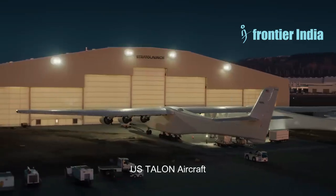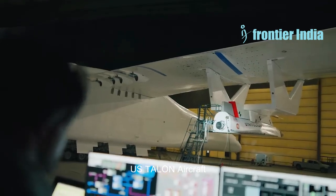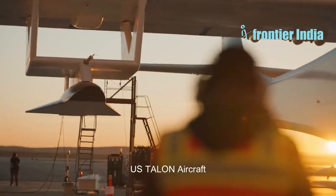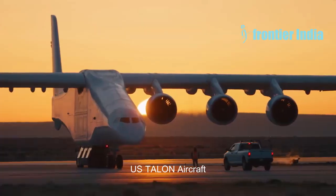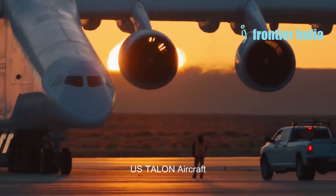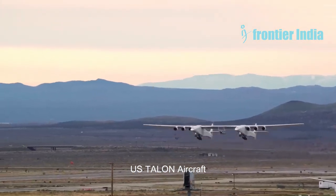TSAGI, the Central Aerohydrodynamic Institute, a leading Russian aerospace research institution, scientists presented a concept for a futuristic aircraft. The concept was presented during the Aerodynamics and Flight Dynamics of Aircraft seminar. These studies discuss the concept of a future aircraft and the findings from research on particular aircraft components.